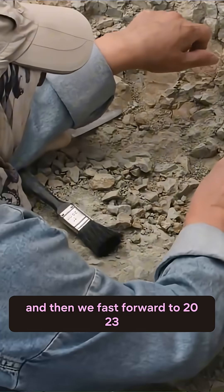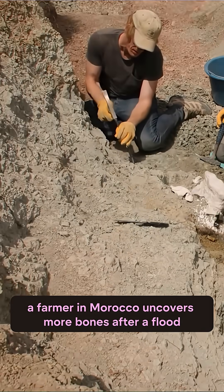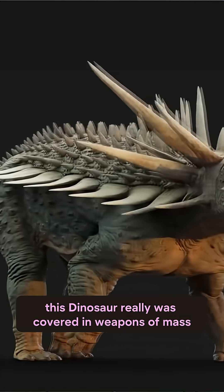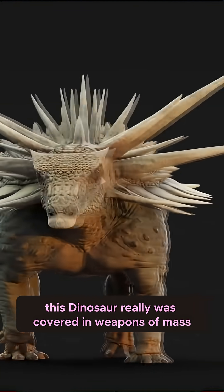Then fast forward to 2023, a farmer in Morocco uncovers more bones after a flood, and it turns out it wasn't just a fluke — this dinosaur really was covered in weapons of mass spikiness.